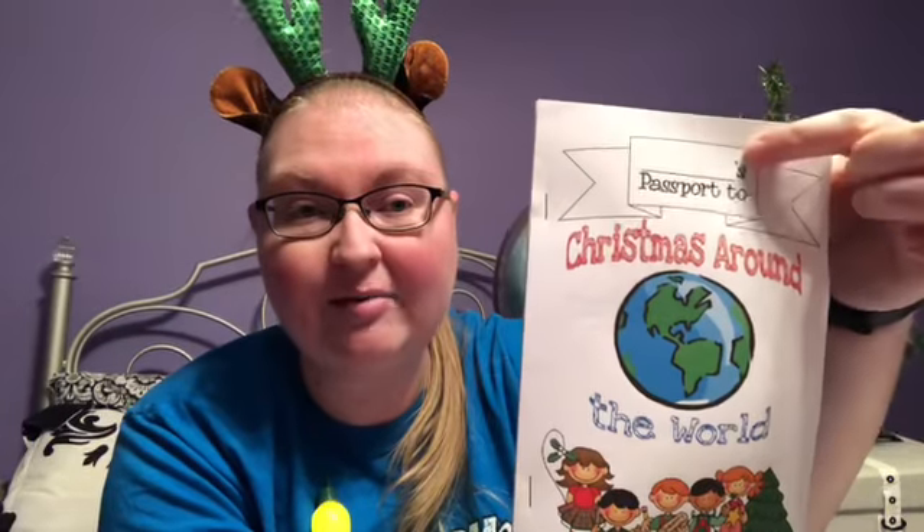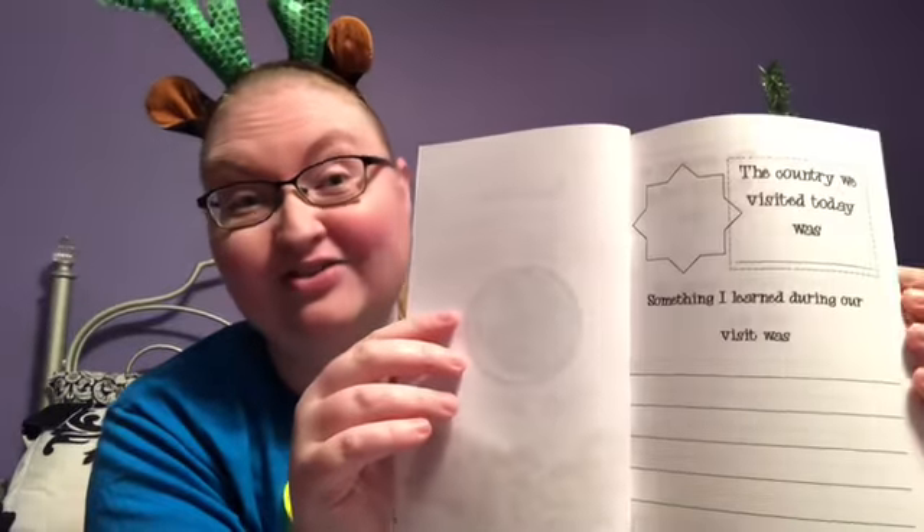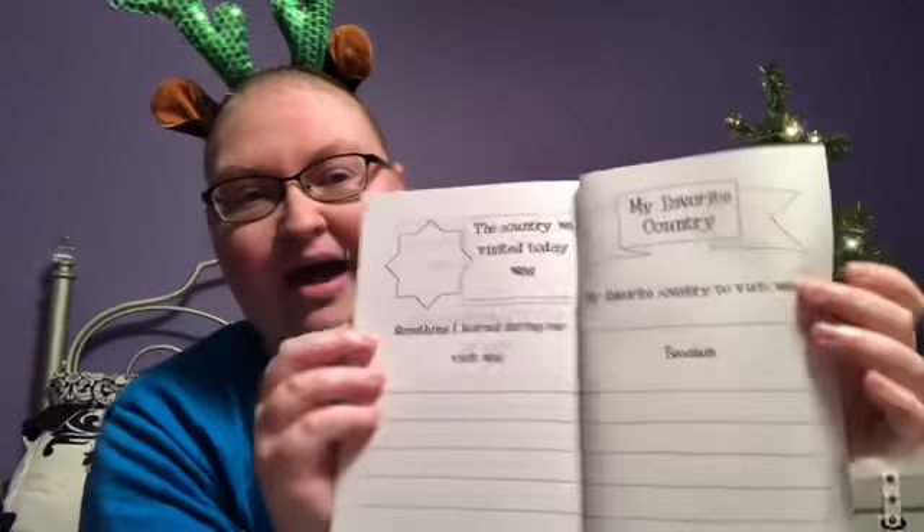So the first thing we're going to do is you're going to make a passport that looks something like this. So obviously you're going to put your name up here, so it would say Ashley's passport to Christmas around the world. And then when you open it up, there's going to be a lot of different pages to put a stamp on and to write some information that you can learn from the videos. I've put lots of different ones in here and then the back you can write what your favorite country is. Now if you don't have a chance to print this one off, I have another option for you.